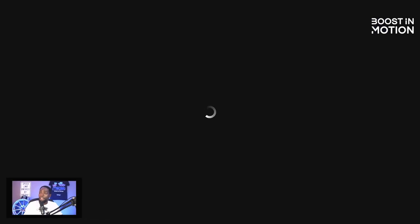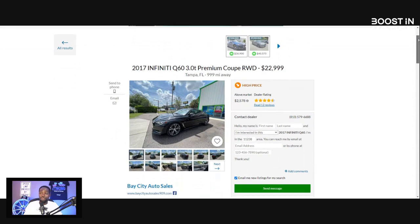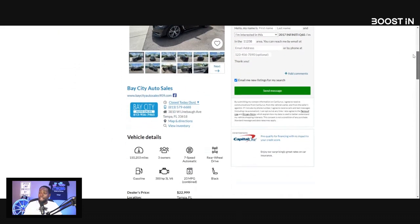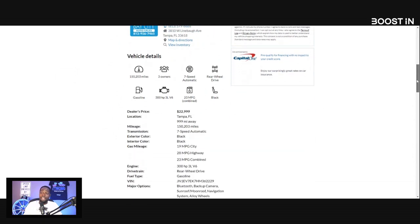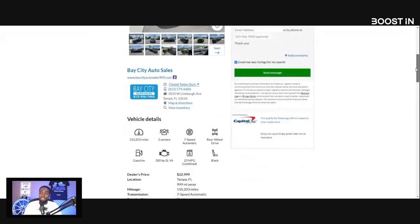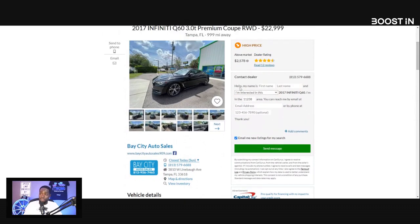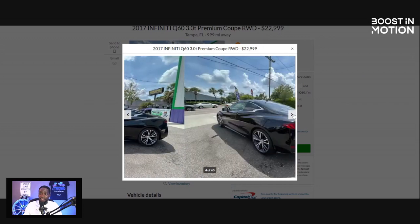There are a couple other ones I want to show you guys — and we're going up in mileage. Now we're going to look at a 2017 Q60 3.0T Premium. This one is $23,000 and it has 150,000 miles and three owners. Just at first glance, I'm not digging it at all. Three owners, 150,000 miles — that's three different people with three different driving styles.